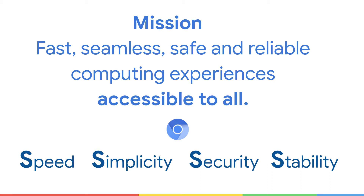Our mission drives our core principles at Chromium to provide a speed, simple, secure, stable browser to all. All our work at Chromium is focused to achieve this mission with both Chromium as a browser and Chrome OS as an operating system to provide a healthy and open web ecosystem out there.